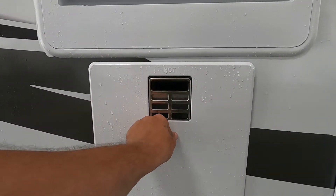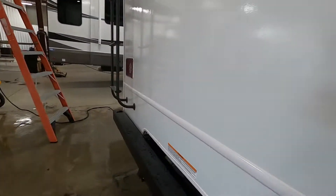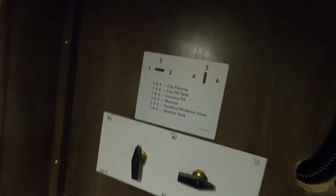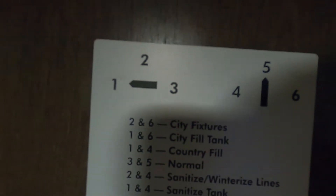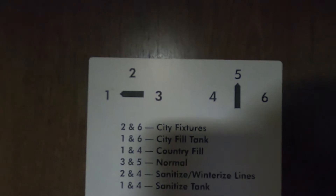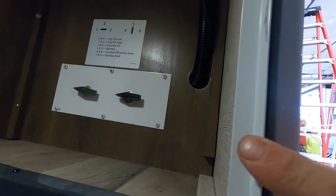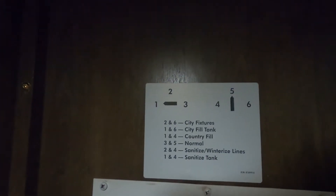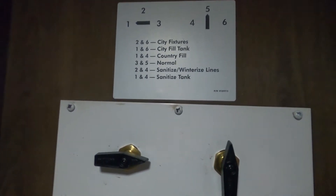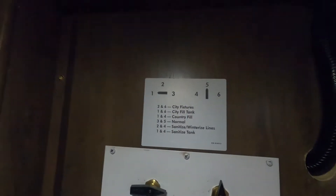Now, let's say we're going to go camping and we're not going to use city water — we're going to go dry docking. For dry docking, go to settings one and four, which is 'country fill.' Fill up your tank. To tell when it's full, go inside where you check the levels of your tanks and hold your fresh water button down. Once the country fill is done, turn it to three and five, then turn on your water pump. Remember, don't turn on your water pump when hooked up to city water — that's already pressurized.